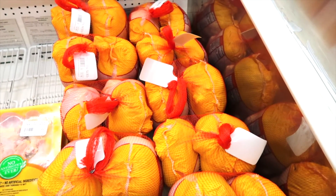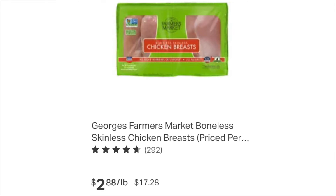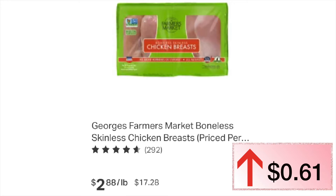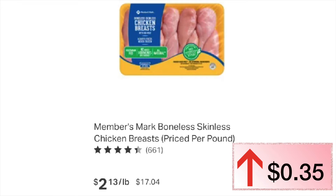Sweet kale salad was $2.34 last year — it stayed the same. Two whole chickens were $0.92 a pound last year, this year they are $1.12 a pound. Pre-packaged chicken at $5.97 is only a $0.36 increase — nice to see. Members Mark chicken was $1.78 a pound, now $2.13 a pound — a $0.35 increase. I really thought chicken would be much higher than that. I am pleasantly surprised.